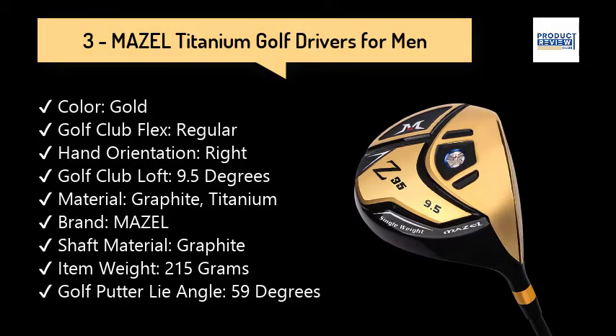3. Mazel Titanium Golf Drivers for Men. The C&C Cup Face with High Rebound is more efficient at delivering fast ball speed across the face, especially on off-center hits for increased average distance. It also sounds crisp.